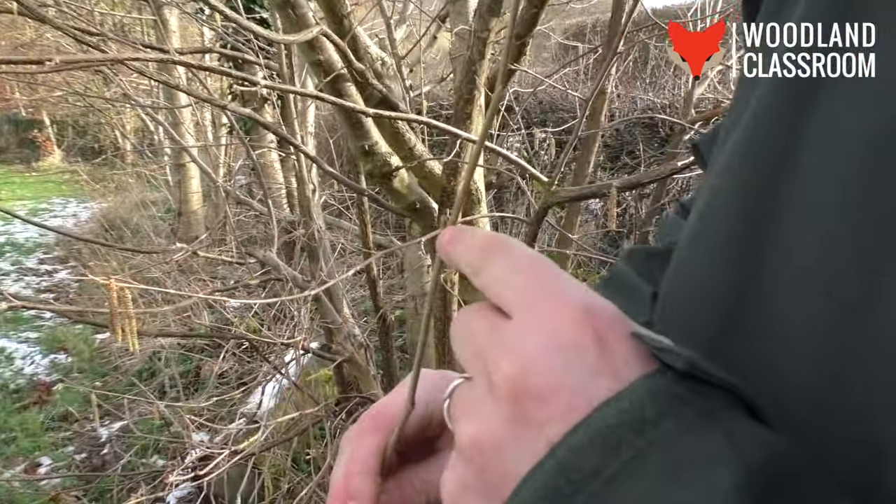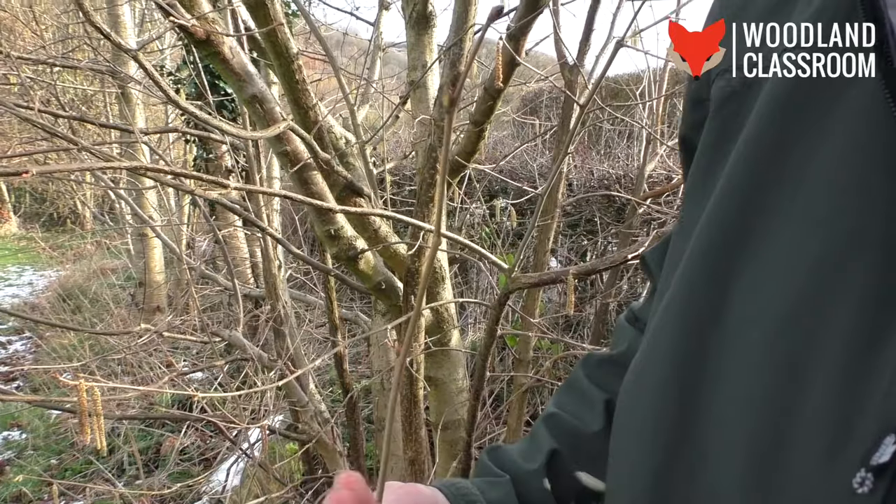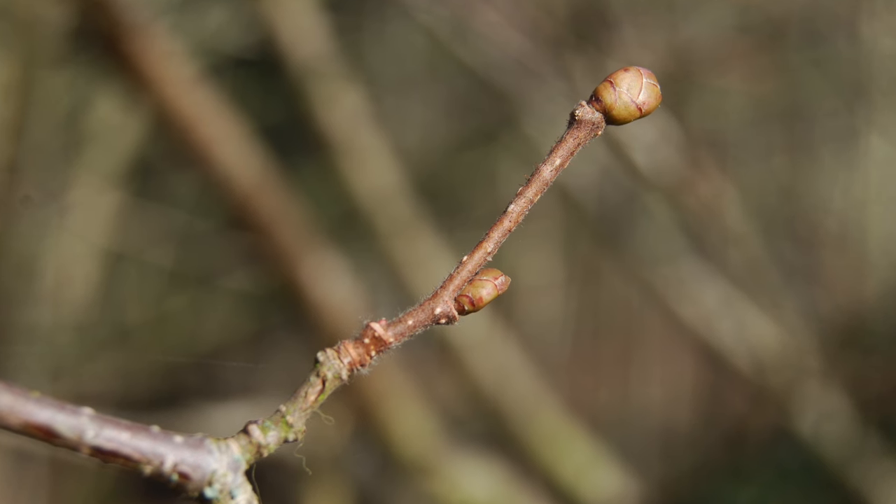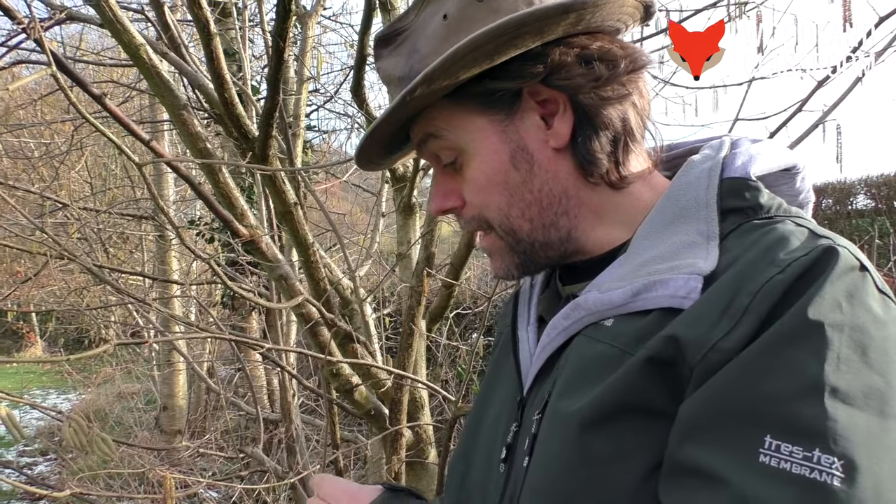Also the buds are very close to the twig, pointing upwards towards the end of the tip. Now generally in the books you'll see the buds as being green in colour, but I'm noticing that on this tree they're quite red as well.